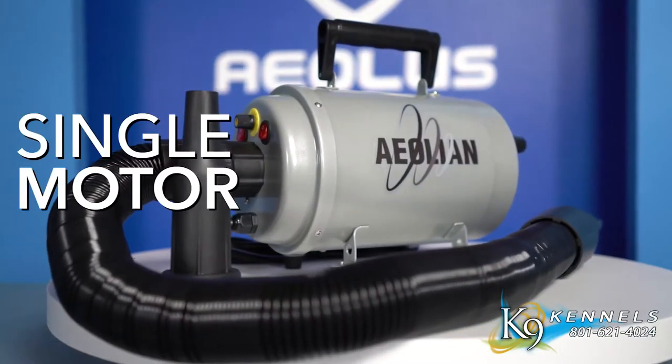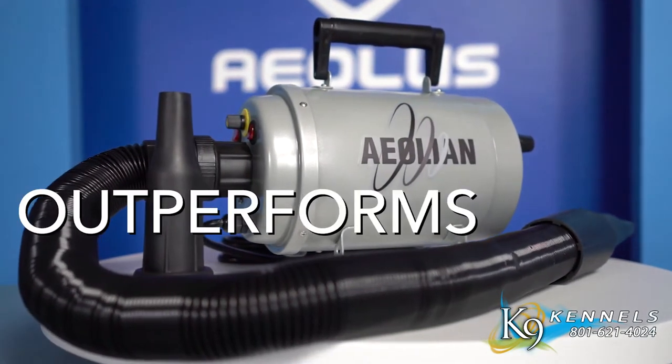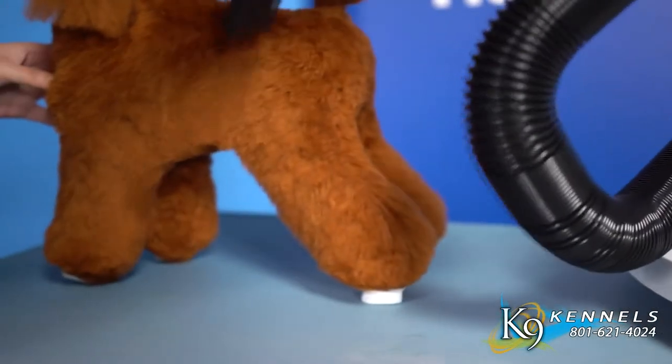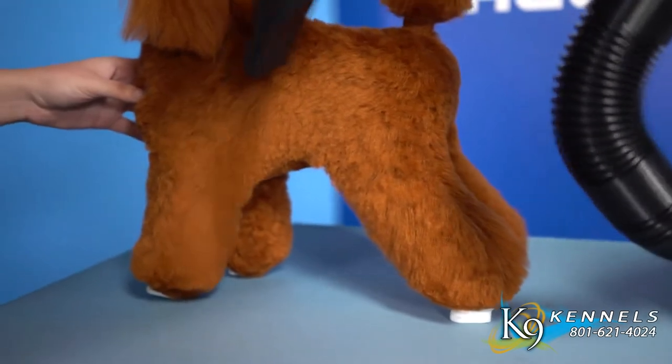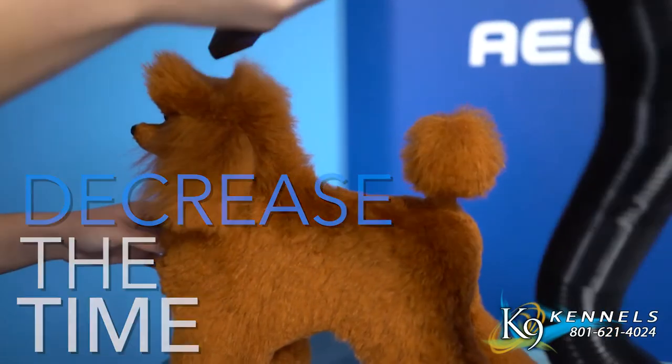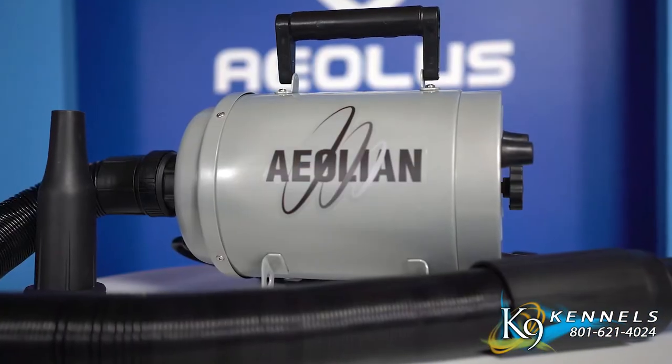This revolutionary single motor dryer outperforms most dual motor dryers. No matter the size of the dog or the thickness of the animal's coat, you can rest assured the wind force of the Aeolian dryer will decrease the time you spend drying your animals.